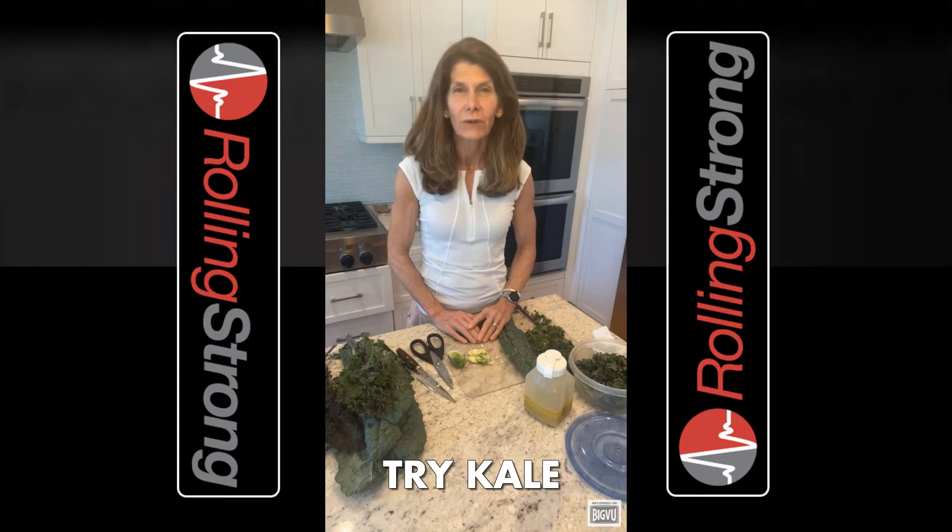Kale is a sturdy green that's much longer lasting than other greens, which makes it a great option for the road. It holds up well to salad dressing without getting mushy. You can even leave it a day with salad dressing on it and eat it the next day.